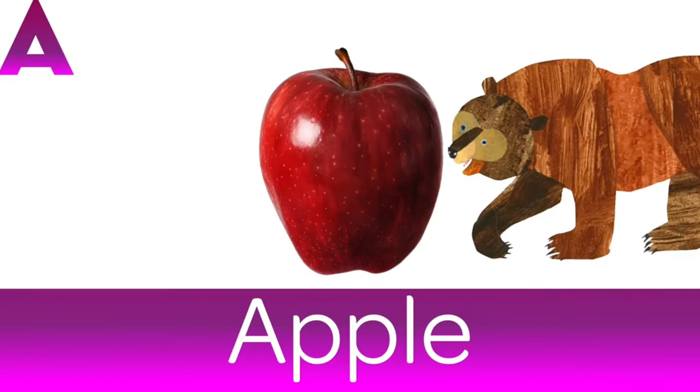A is for Apple. Red, crisp and juicy. Yummy.